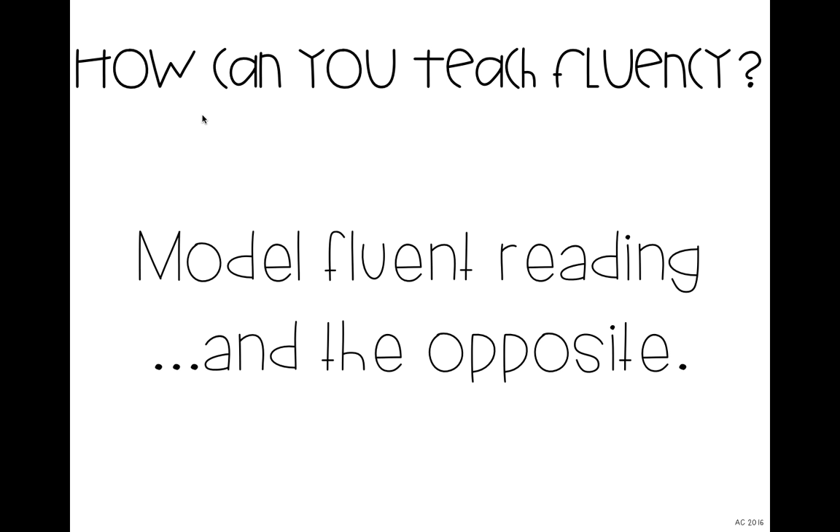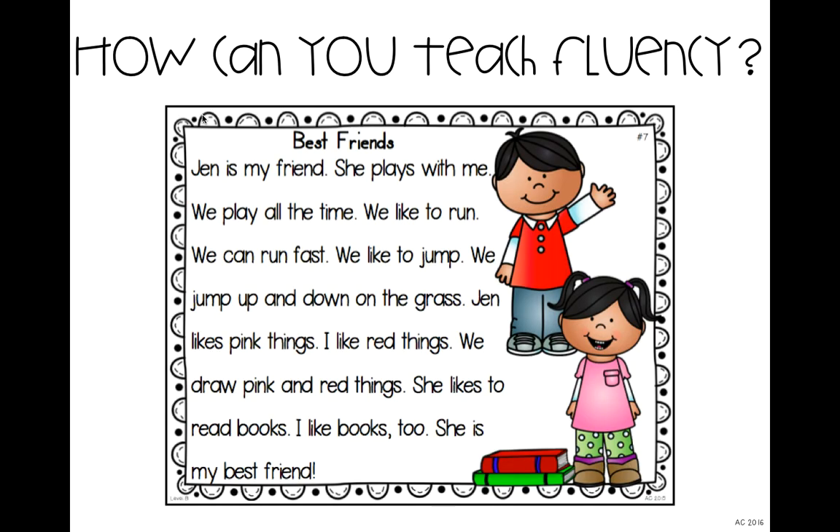There are a few different ways you can teach fluency. One thing you should always start with — which I do with everything I teach in my classroom — is modeling fluent reading. You can do this by showing students what they should be doing, and also showing them what they should not be doing. I'm going to show you an example of how I introduce this with my students. I take out a passage, a story, or a poem, and I show them three different ways to read it. I tell them: listen to my reading today, and when I'm done, you're going to tell me which version sounded the best.